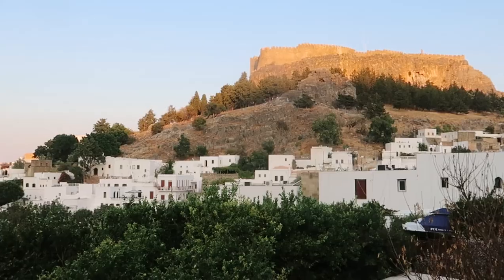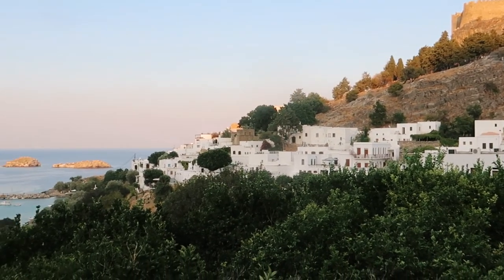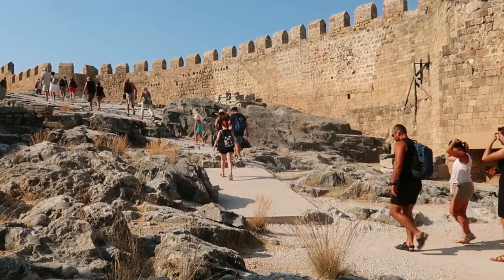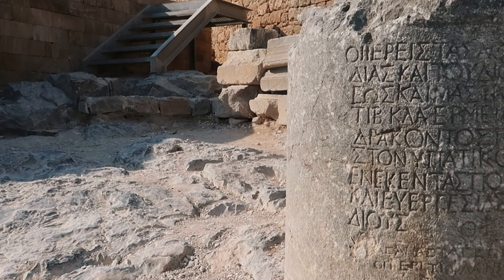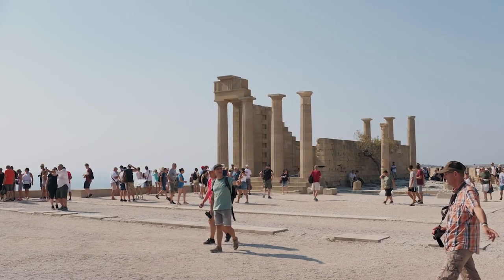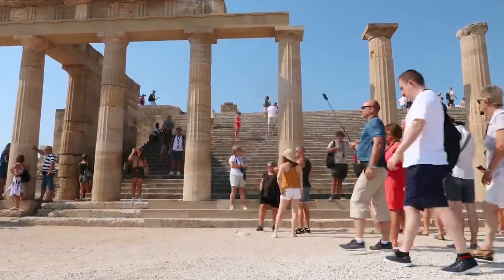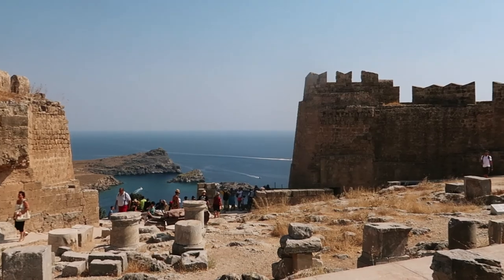We couldn't talk about the history of Lindos without including the Acropolis, which sits high upon a cliff watching over the village. You will enter through the 14th century Castle of the Knights of St John, a fortress whose foundations were built by the knights from the ruins of an old church. Within the walls you will be taken even further back in time as you explore the 4th century remains of the Temple of Athena Lyndia. The towering pillars and monumental staircase are really impressive. Tickets are €12 per adult, which we thought was worth it.